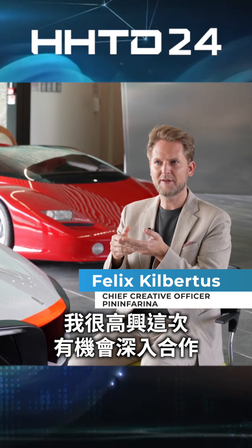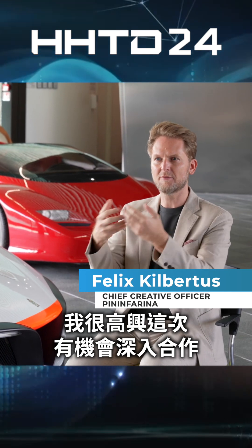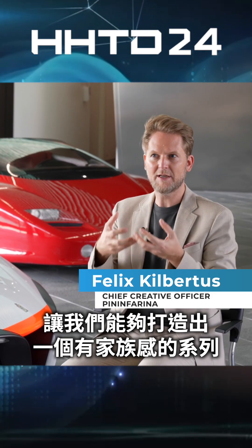I'm very happy that we had the time to collaborate very deeply. It gives us the opportunity to build really a family feeling.